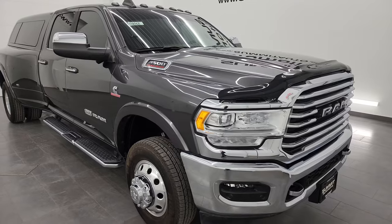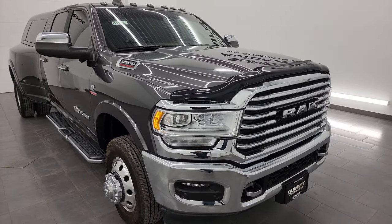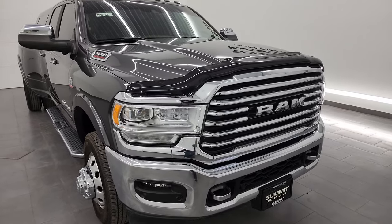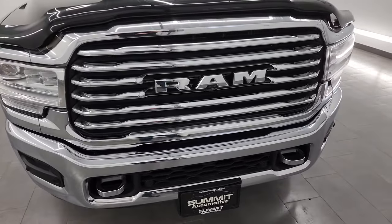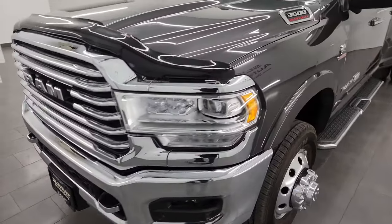This truck has been fully safety inspected by our service shop, has a fresh oil and filter change, all the fluids have been checked and topped off, and this truck is 100% ready to go — super clean all the way around. In this video I'm going to go all the way around, inside, underneath, start it up, take a look under the hood, show you all the options.